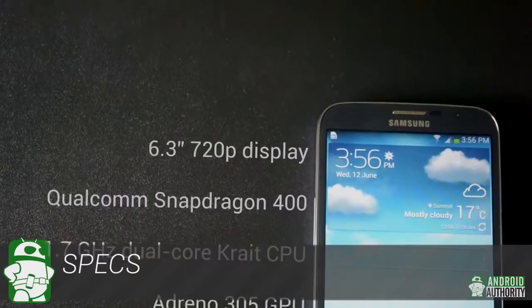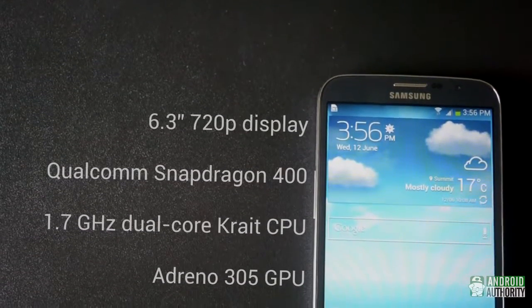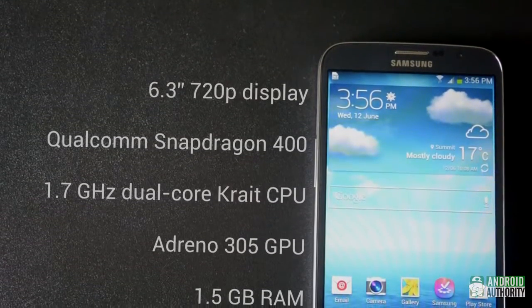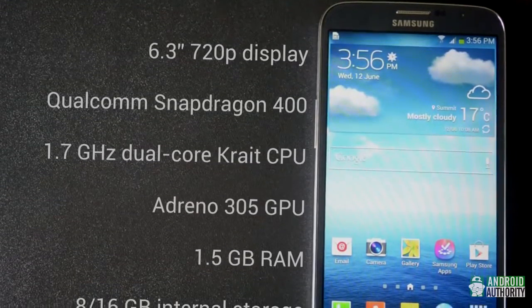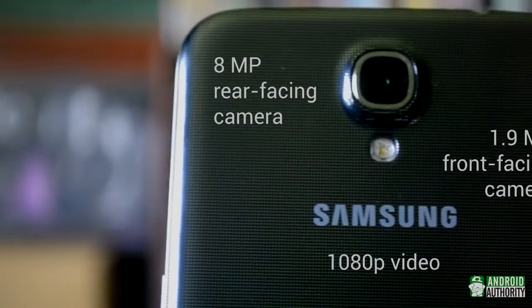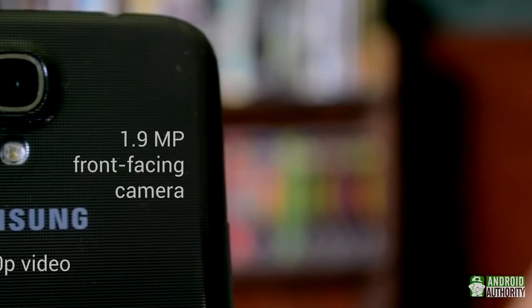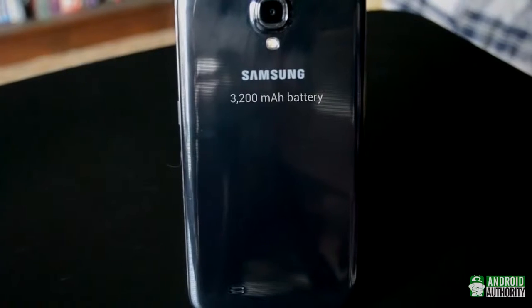Let's get started by taking a look at the specs. The Galaxy Mega 6.3 has a 6.3-inch 720p display. It runs a Qualcomm Snapdragon 400 chipset with a 1.7GHz dual-core processor, an Adreno 305 GPU, 1.5GB of RAM, and either 8 or 16GB of internal storage expandable via microSD. There's an 8MP rear-facing camera with 1080p video capture, and a 1.9MP front-facing camera. Powering everything is a 3200mAh battery.